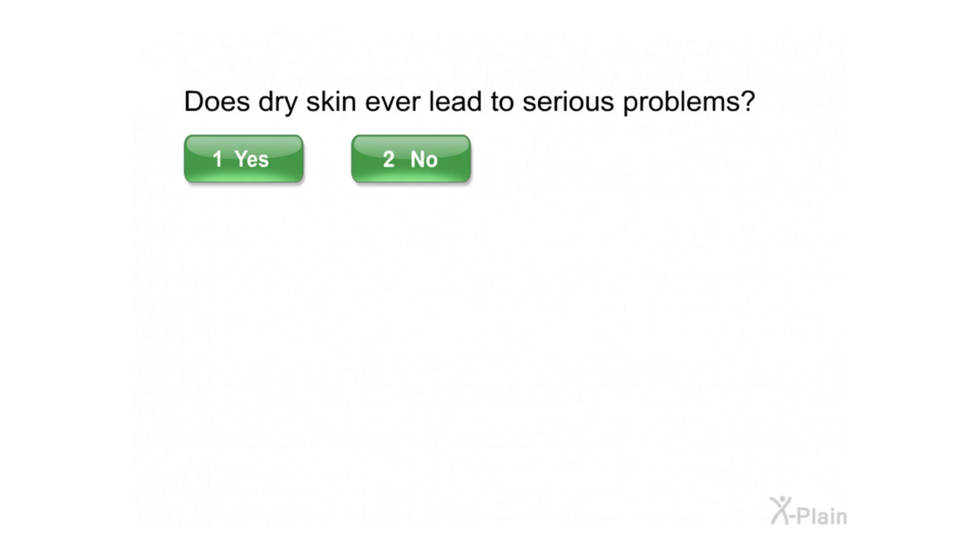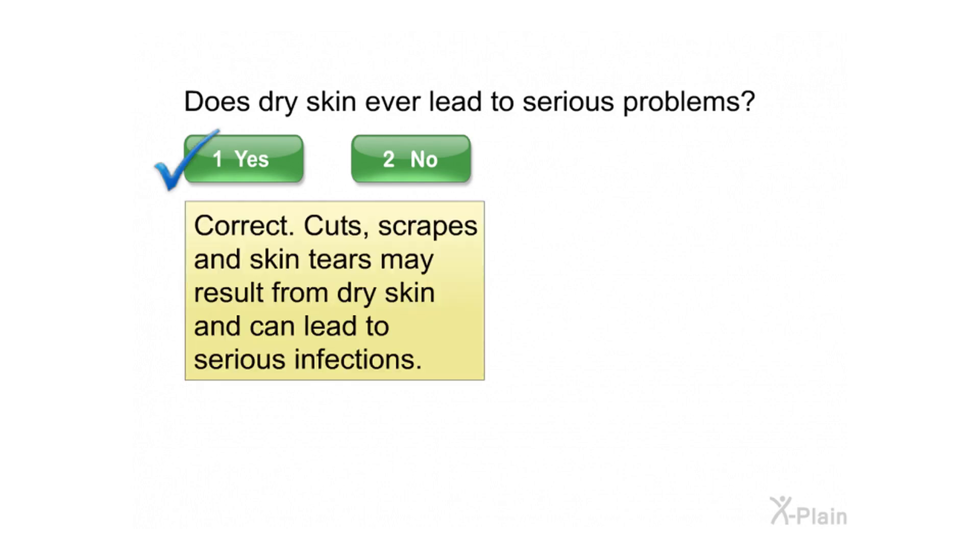Does dry skin ever lead to serious problems? Select yes or no. Correct. Cuts, scrapes, and skin tears may result from dry skin and can lead to serious infections.